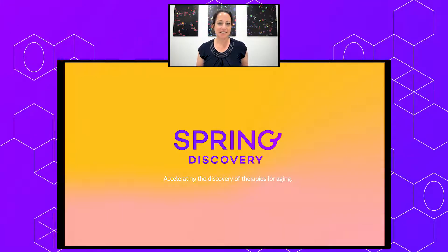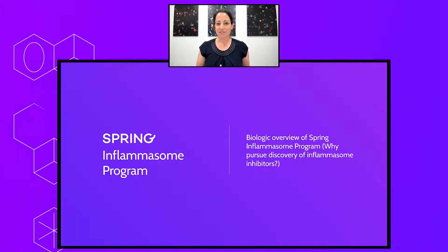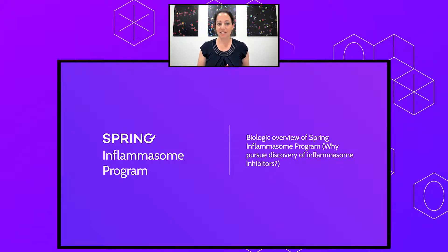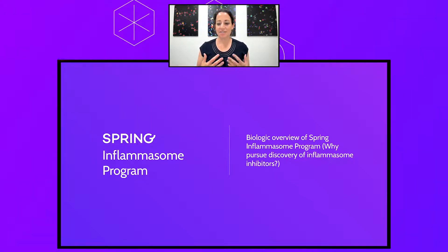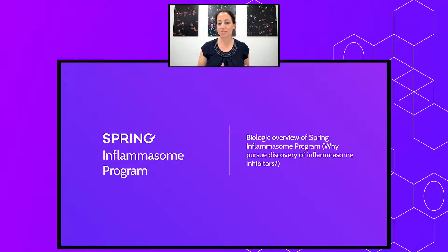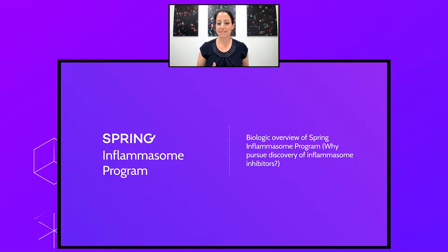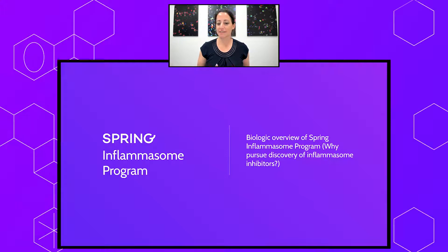Our Inflammasome program is a collaboration between our biologists and our engineers, and we've worked together to design experiments and develop analytical tools to understand the complexities of Inflammasome biology. I'm going to start with a brief introduction of Inflammasomes — what they are and why we care about them. Then I'll discuss how our team developed tools to understand these biological pathways, and finally how we use those tools to screen for and identify novel drugs to treat human diseases associated with dysregulated Inflammasome pathways.